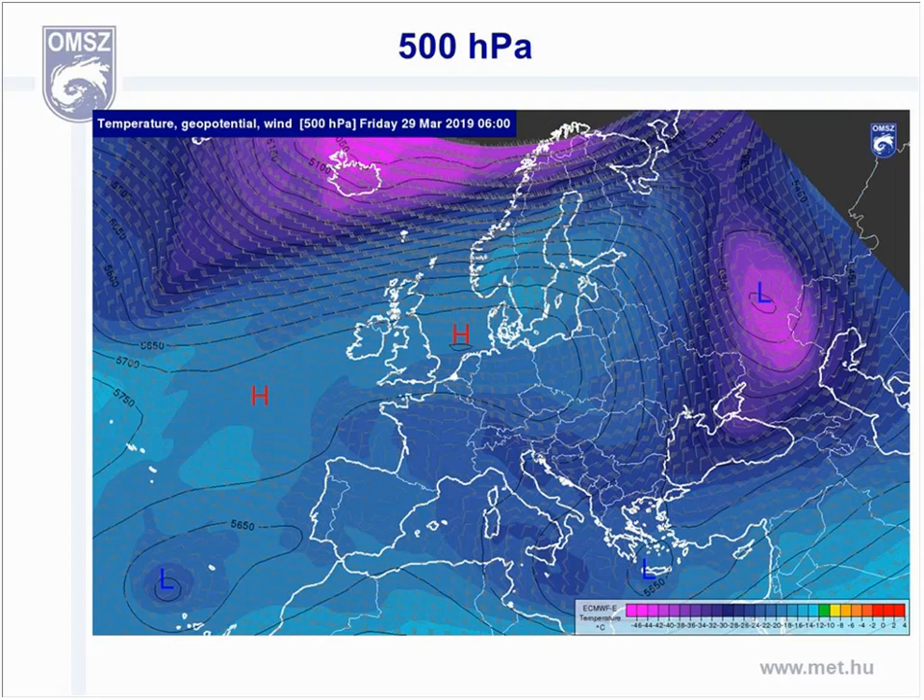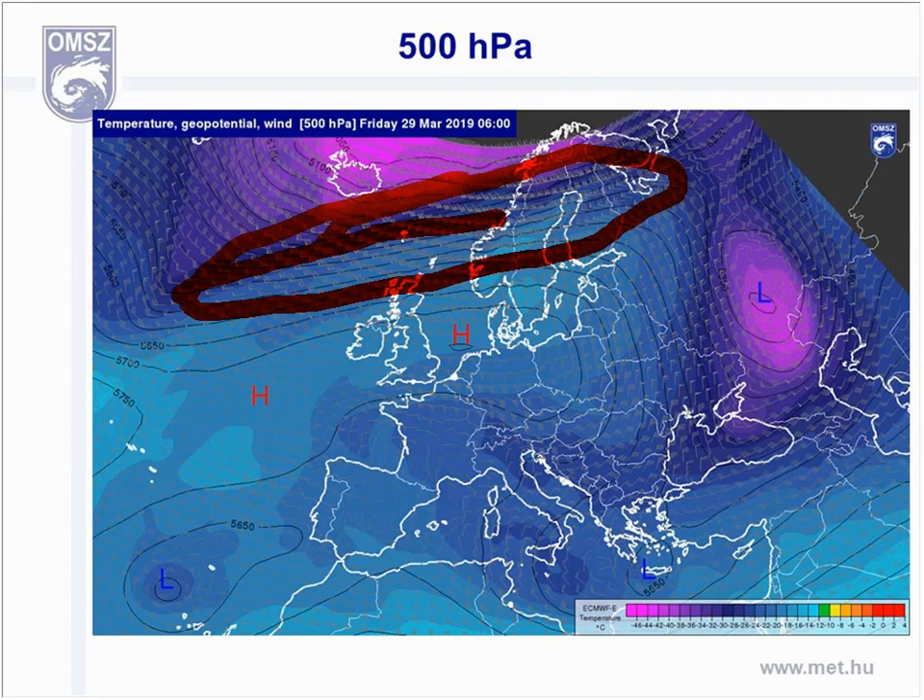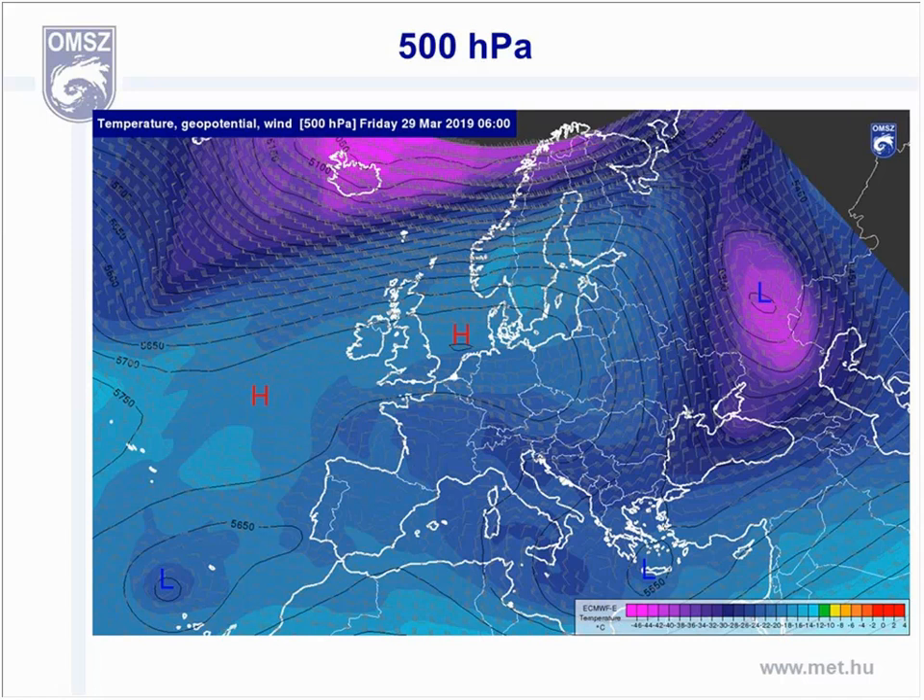At 500 hectopascal, a strong westerly flow is present over the northwestern part of Europe — we saw this jet. The aforementioned active frontal zone is situated in this region, and the ridge is located over the British Isles, northern France, and Poland. A very long, elongated trough extends from the northeast through the Black Sea down to the Mediterranean Sea, with two cutoff lows to the west over the Atlantic.